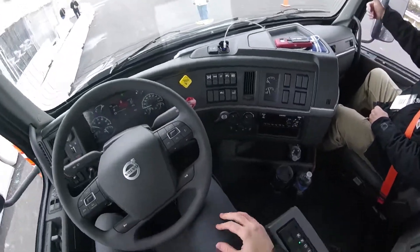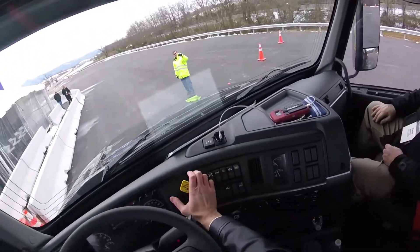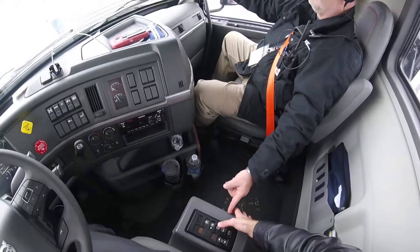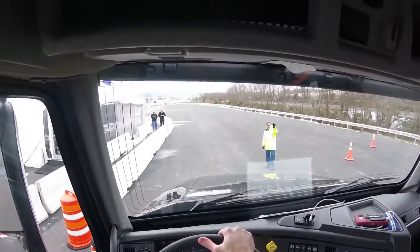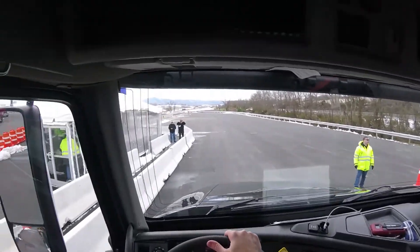You ready? Yes, I'm ready. Press the red one. Press the red one. Okay, good, all right.